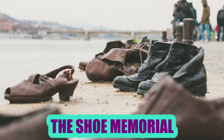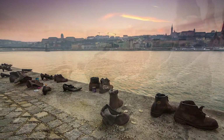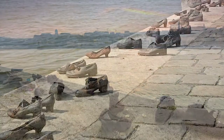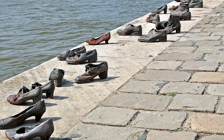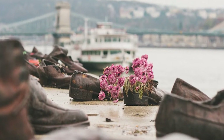The Shoe Memorial: On the Dudumi Bank in Budapest, Hungary, you will see the sculpture of shoes. The idea of Kant Tegay, a film director, was sculpted by Gula Par. It was constructed there in memory of the Jews who were killed in World War II by fascist arrow-crossed militiamen, who told them to remove their shoes before killing them at the edge of the water.